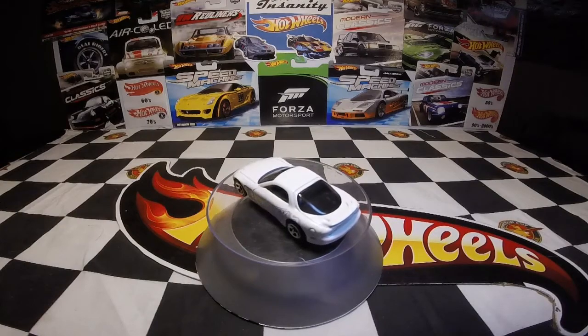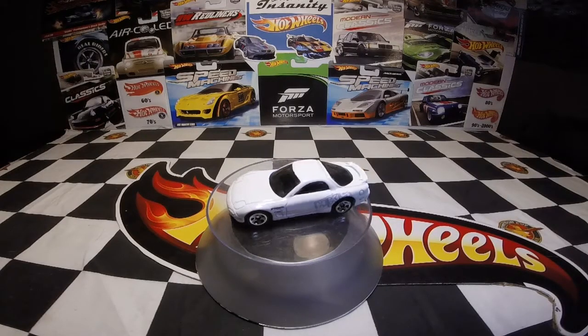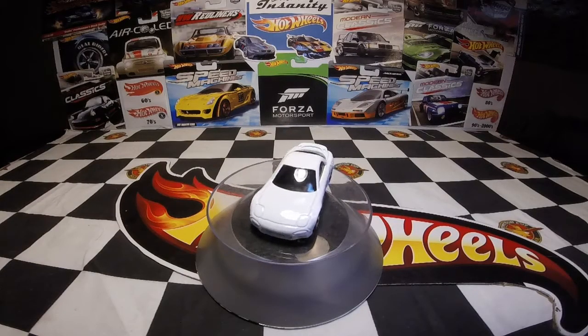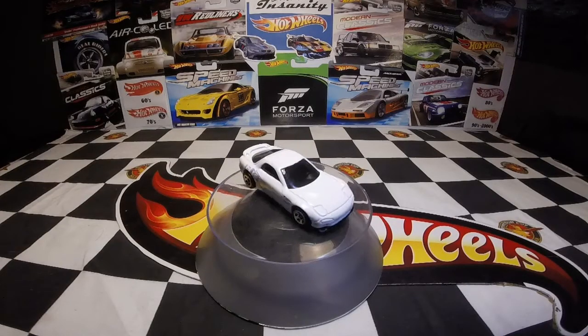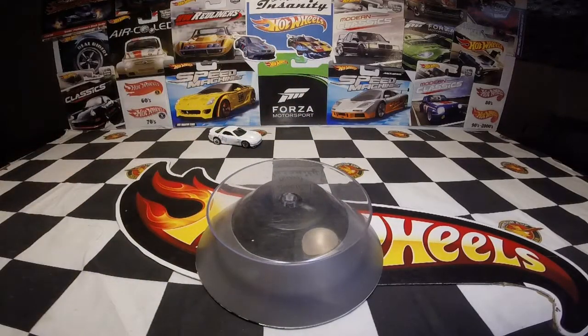Really cool car — I was hoping to pick this one up when this particular series came out. I think this is out of the last series they did for Walmart, so it's a fairly recent car. Very nice, very cool, very clean car. I like that car, very cool.